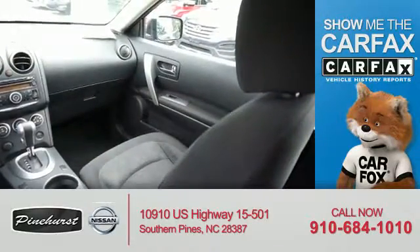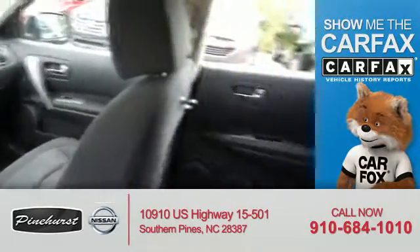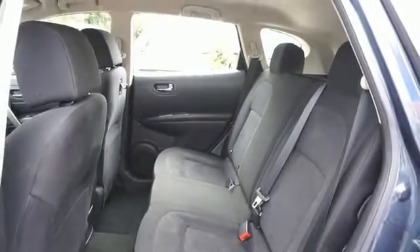From Carfax, the most trusted provider of vehicle history information. Let us put you in the driver's seat today — call or click to contact us.